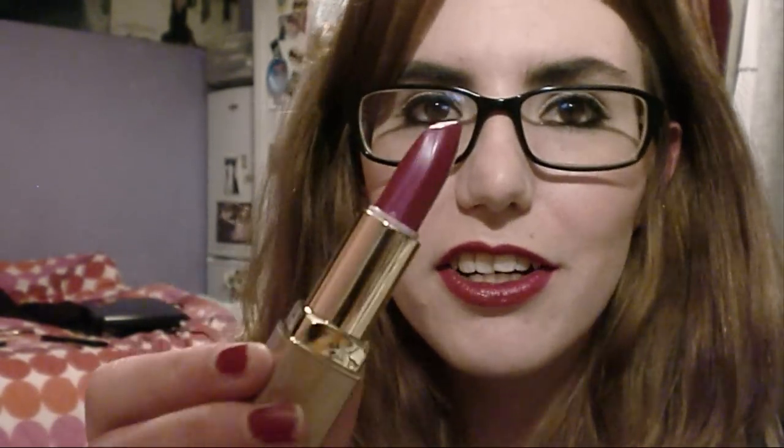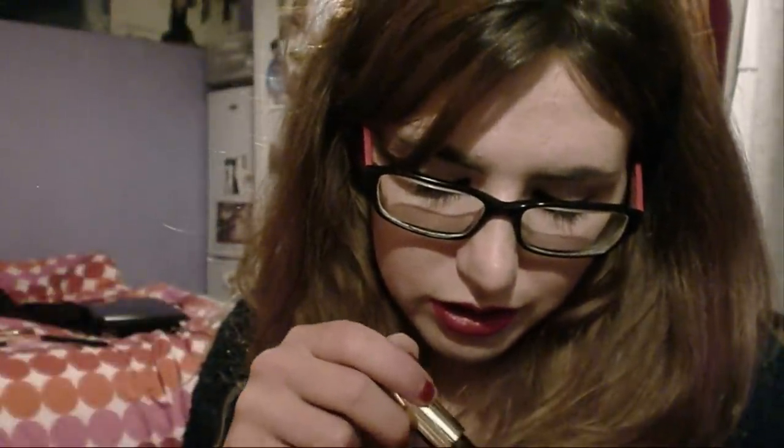Lastly from Milani are two lipsticks. These come in really retro-looking packaging which I love, and the bullets are like architectural, which is so cool. This one is called Fuchsia Freeze — it's not as vibrant as I thought it was going to be, but I could still try to make it work for me. And this one is Black Cherry — it's a really nice blackberry-stain kind of shade, quite sheer and very red-based, so I think it'll be very wearable.